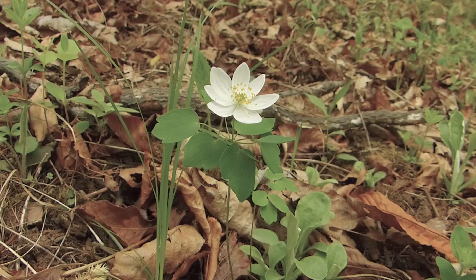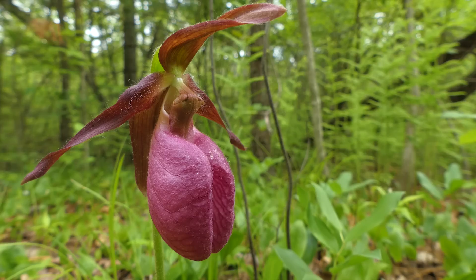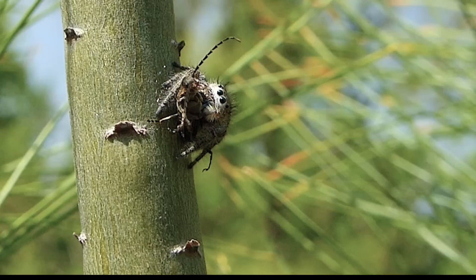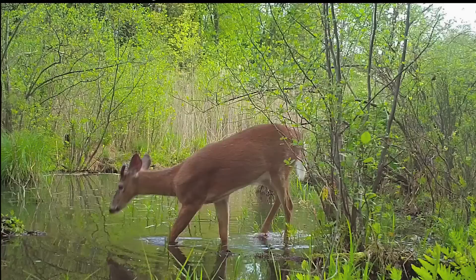The parade of spring wildflowers continues with the blooming of bluets, rue anemone, wood anemone, more violets, lady slippers, and wild azalea — the pinkster flower. This soldier beetle has no idea he's being watched.